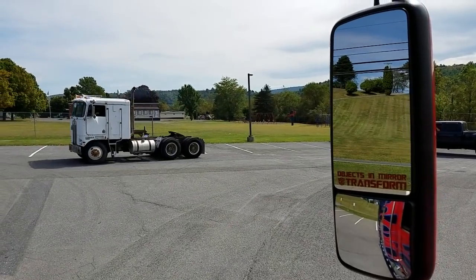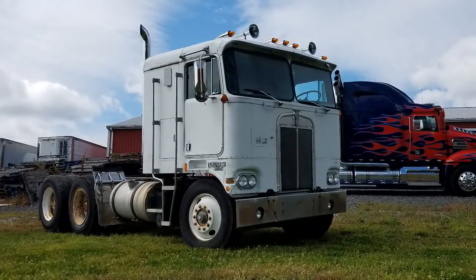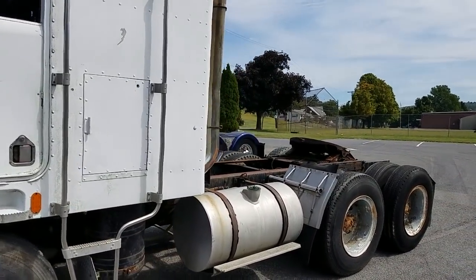You've got a new chapter, a new journey, and you've seen me tease a little bit about that rig sitting behind us. I want to make it official, but I want it to come from Shane. Shane, tell us what it is you are doing with that white truck sitting behind us. We're planning to take this 1972 Kenworth and turn it into the Age of Extinction Optimus Prime from Transformers 4.